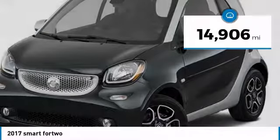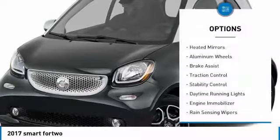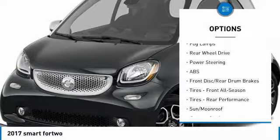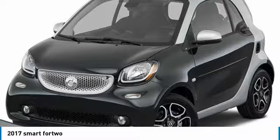This vehicle has less than 15,000 miles. Here are some of this vehicle's great options: heated mirrors, aluminum wheels, brake assist, traction control, stability control, daytime running lights, engine immobilizer, rain-sensing wipers, fog lamps, rear-wheel drive.